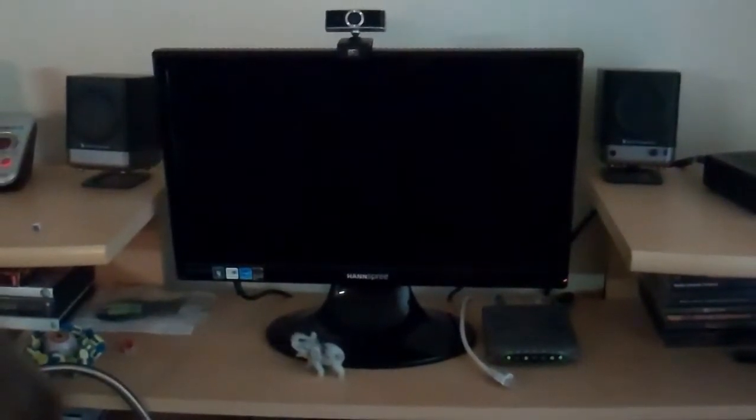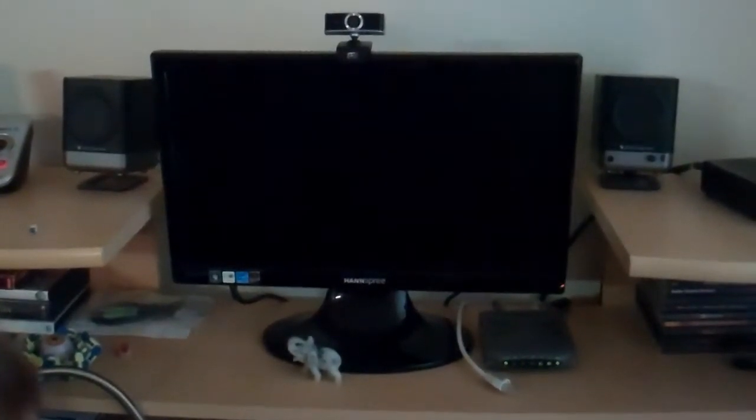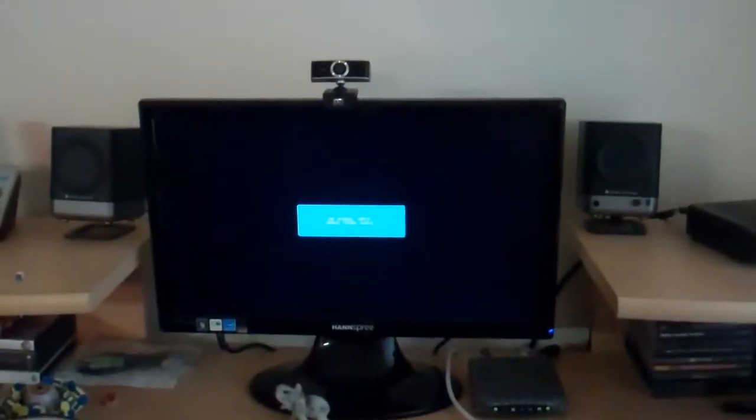The monitor isn't doing anything right now. Neither did the keyboard. No signal input. Well, it's on — it's quiet. It's not doing anything. I'm not too worried about it though. Okay, I'll stop recording and figure out what's wrong with this.